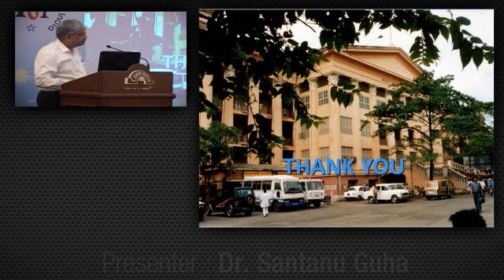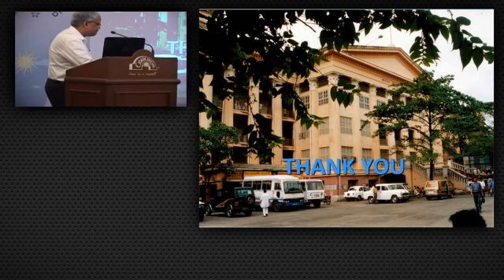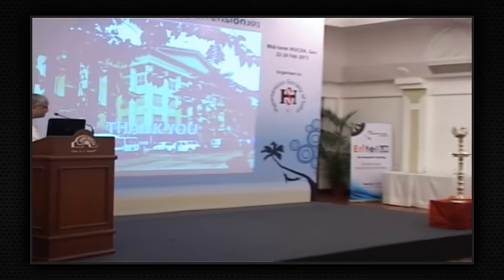Thank you Dr. Guha. I think the basics are most essential at any level of practice and any level of clinical understanding. I am sure it must have put to rest a lot of disturbances in mind regarding how to measure blood pressure accurately, but I am sure it might also have brought forth many further questions. I anticipate a lot of questions to Dr. Guha.